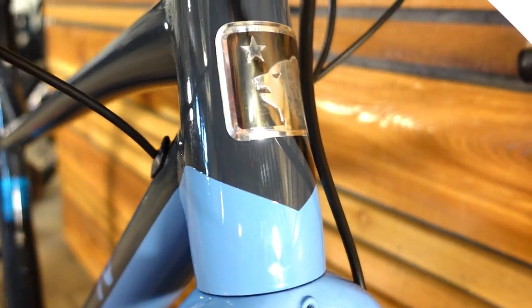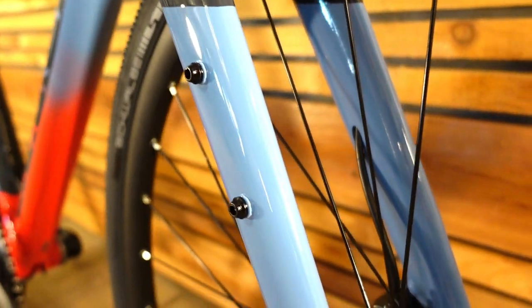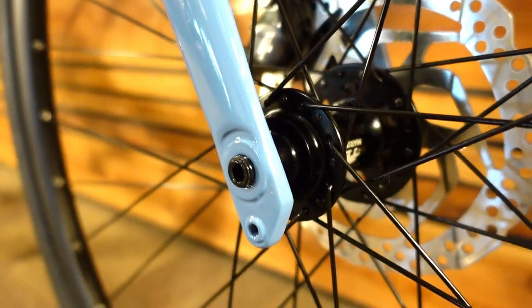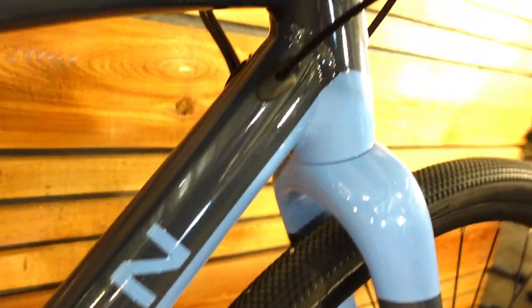The carbon fork has a tapered steerer tube. It has tons of tire clearance, a pretty beefy design, and has bosses for low-rider mounts or extra storage on the legs, as well as a mounting spot at the bottom for fenders if you'd like — so a cool fork.